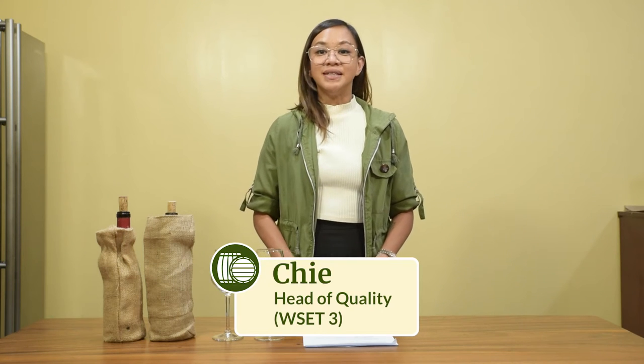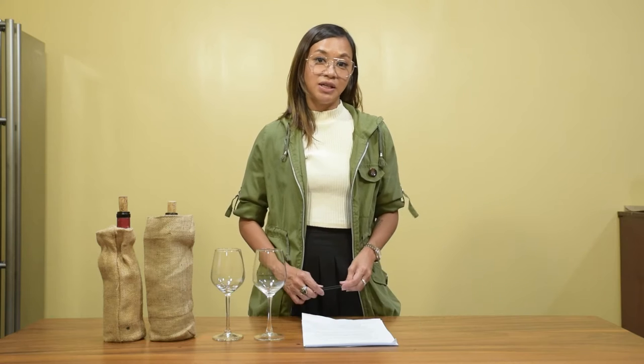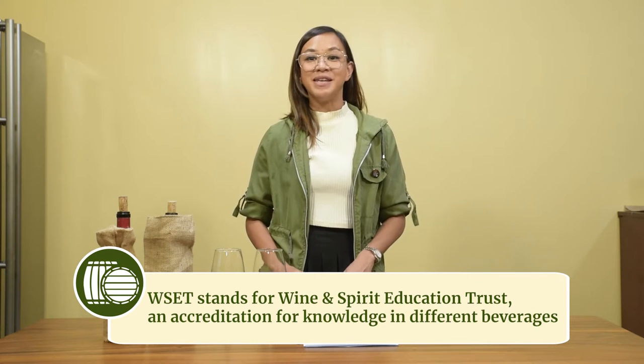Hi, I'm Chi. I am a WSET Level 3 certified, also a certified WSET educator, and I am the head of quality here at winery.ph.